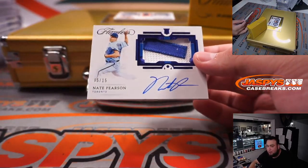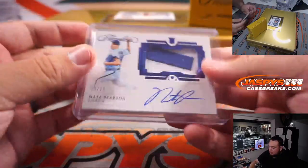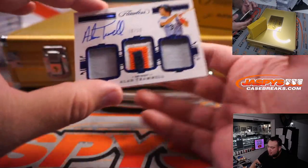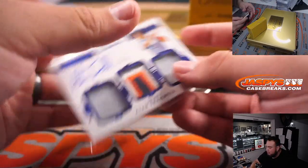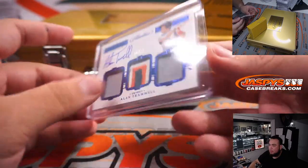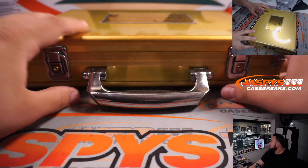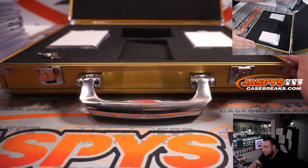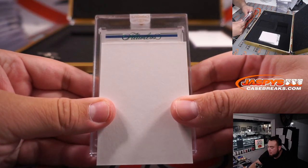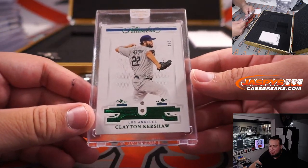We have Nate Pearson, a little patch autograph, 5 out of 15 for the Blue Jays — Michael gets that one. This is it, folks — good luck. I see Emerald Green and it's Blue — it is for the Dodgers. Double Diamond, 4 out of 5, Clayton Kershaw. Hyrule gets the Dodgers.